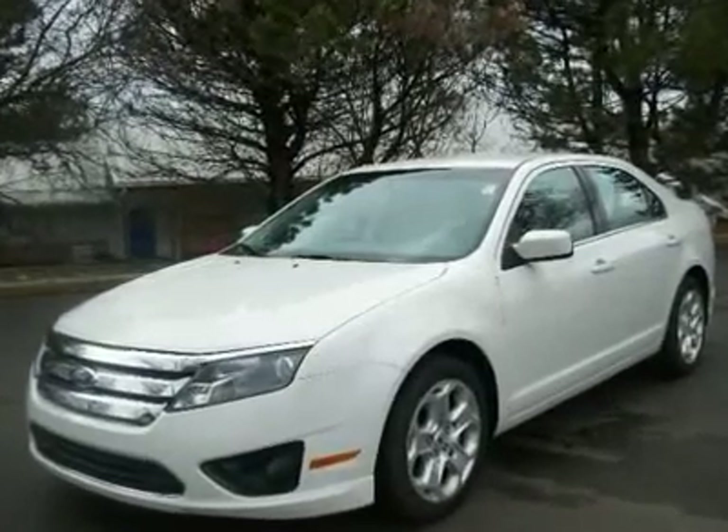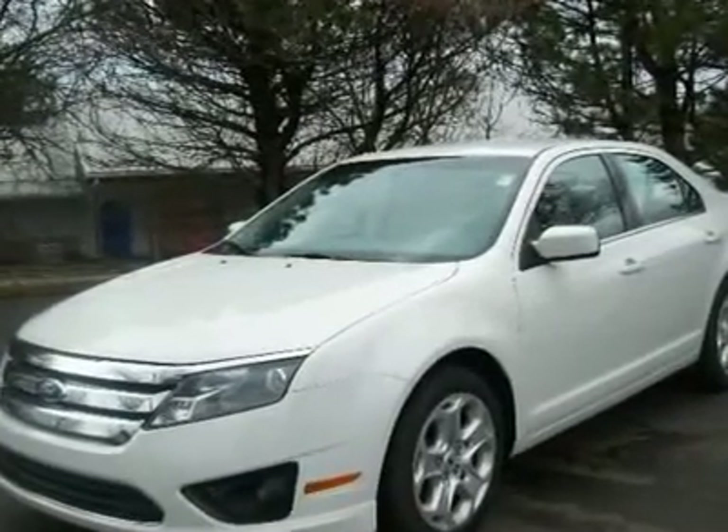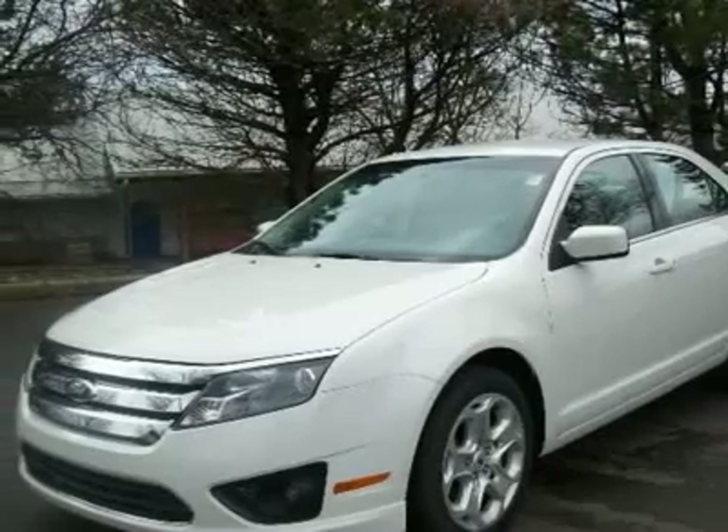Fuel efficient. White 2011 Ford Fusion SE available now at Courtesy Ford.